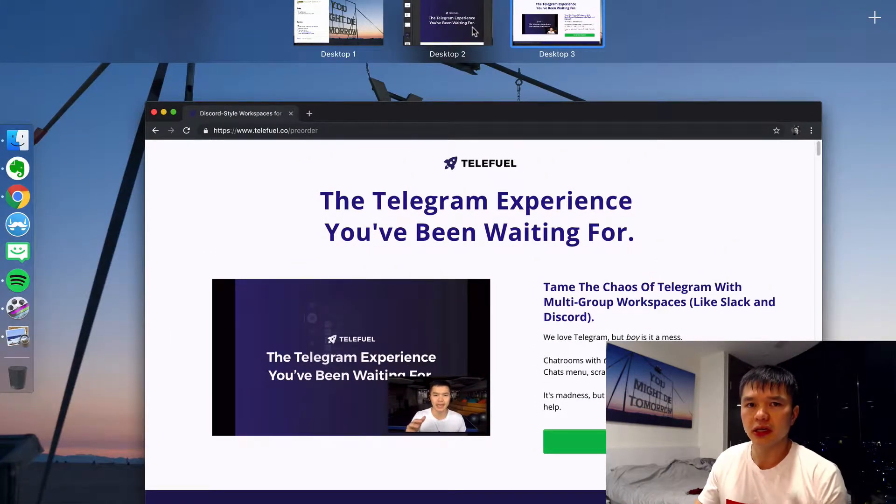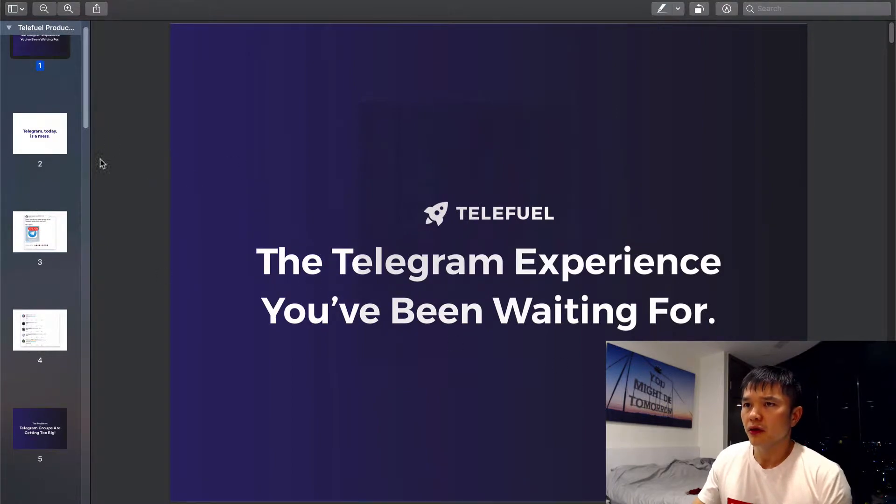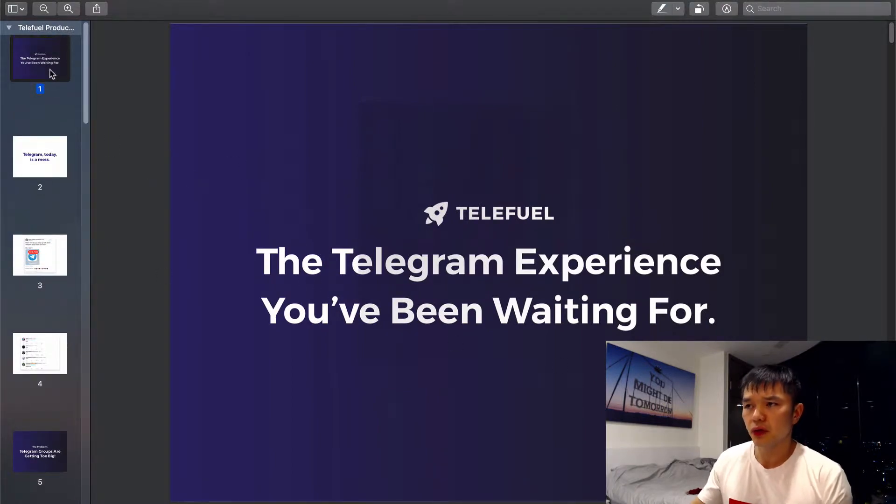In later videos I'll let you know how it's going, how we're promoting it, how the sales are doing. So really quickly: Telefuel is a chat window for Telegram. Telegram is a chat protocol — you might be familiar with the Telegram chat app.